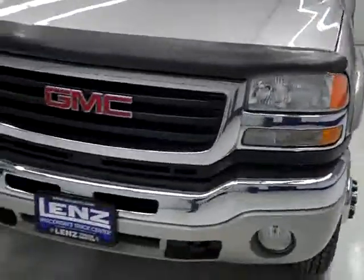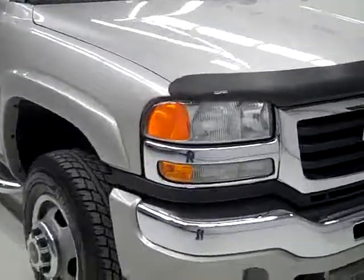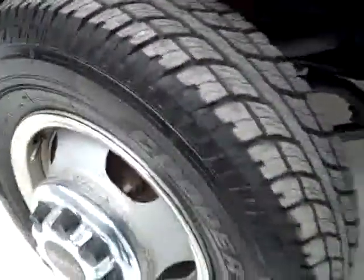This is stock number K1406, a 2004 GMC Sierra 3500 crew cab long box dual rear wheel, SLT package, color silver, 88,000 miles, LLY Duramax diesel engine.